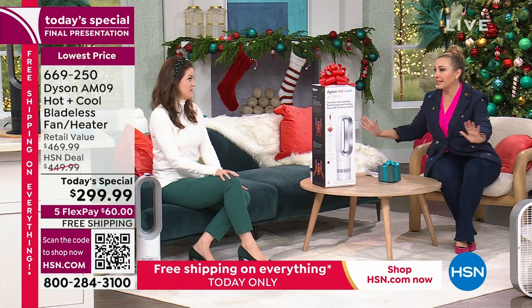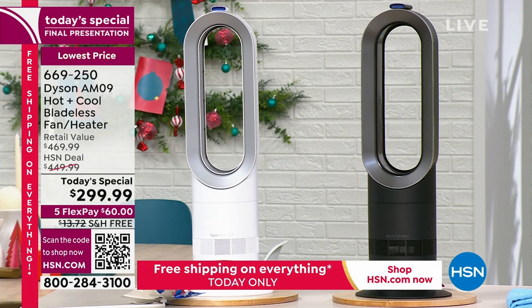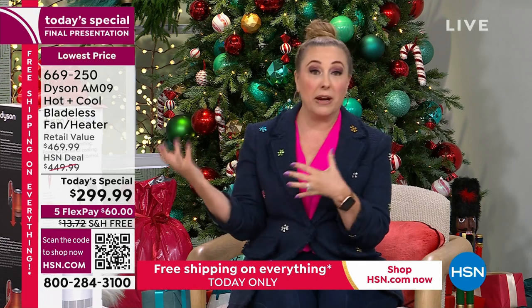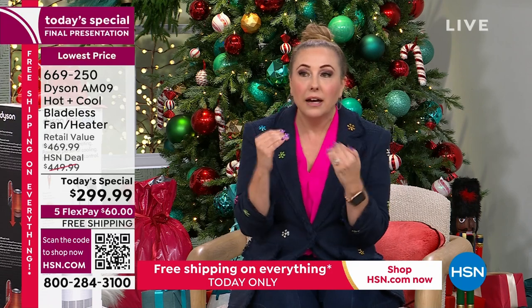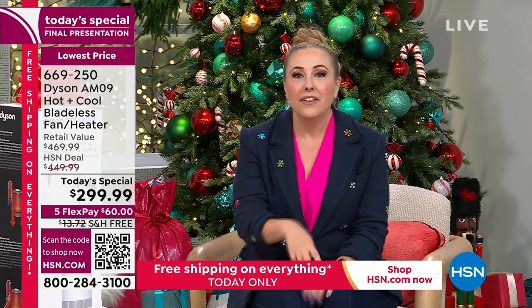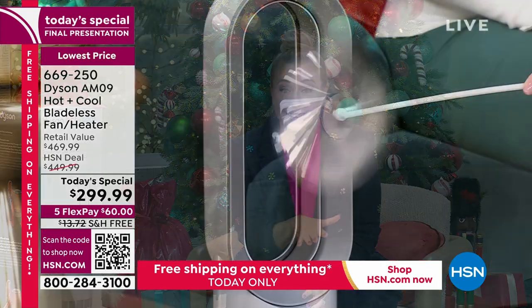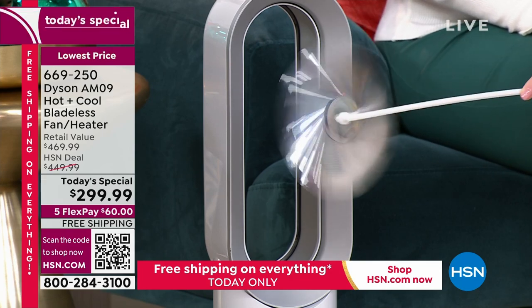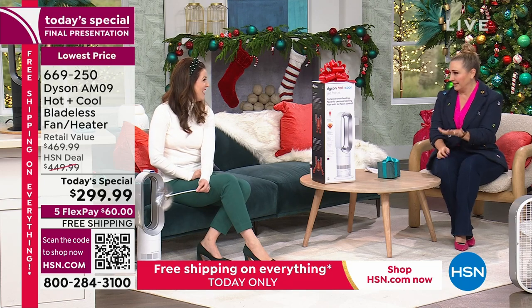Let's talk about the price one last time. In retail it's $469. Dyson is always the best — other brands compare themselves to Dyson. But not today. In this final presentation you can get the Dyson hot and cool bladeless fan and heater for $299.99 with free shipping and handling. Gemma is going to go through all the details.